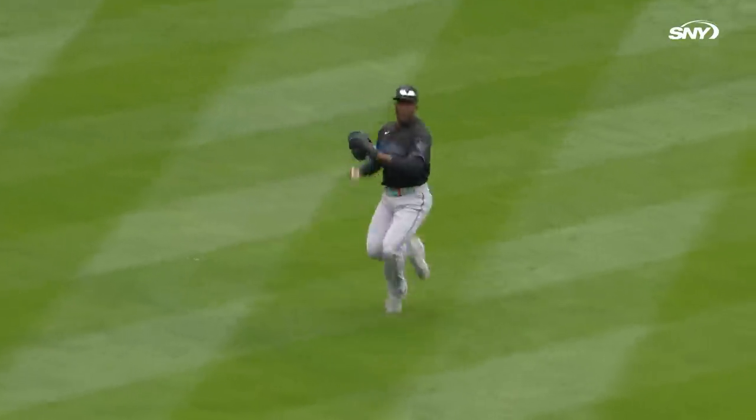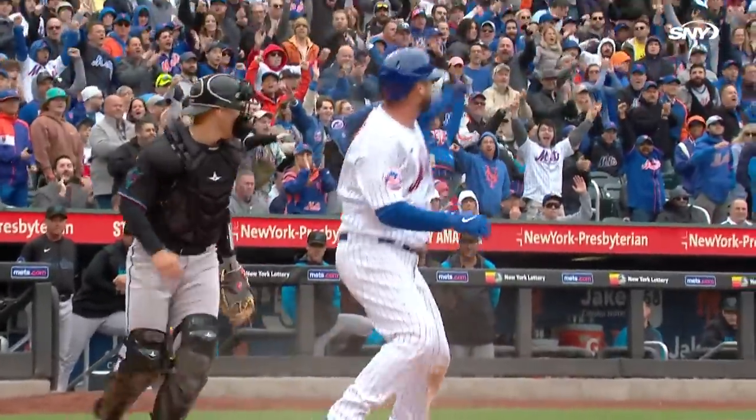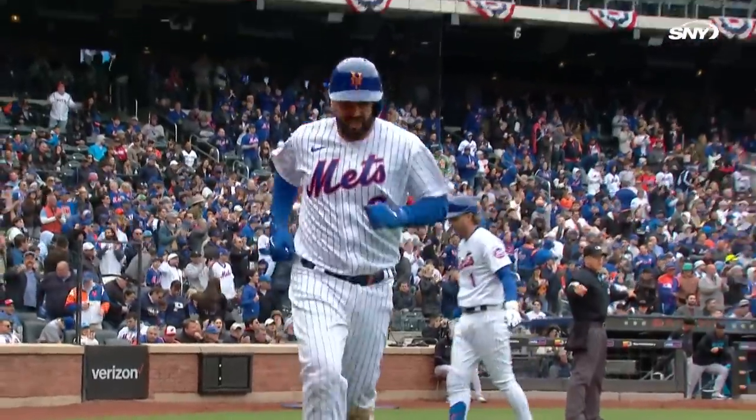Pulled out toward the hole, a base hit for Alonso. Nito around third heading home. The throw by Sanchez and he gets by. Nito scores. Nimmo stops at third, Alonso into second. It's 3-0 New York.